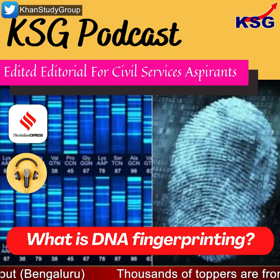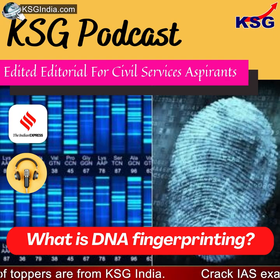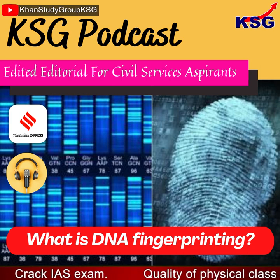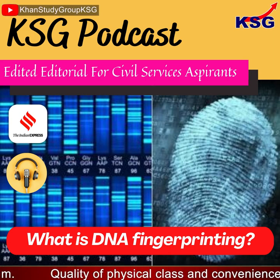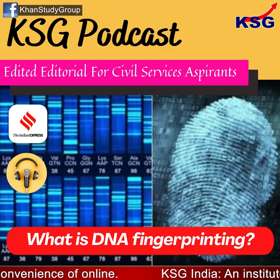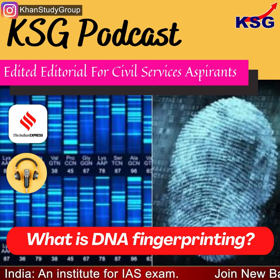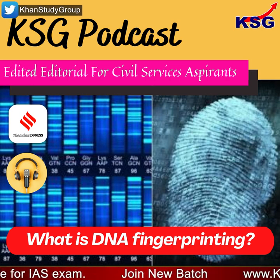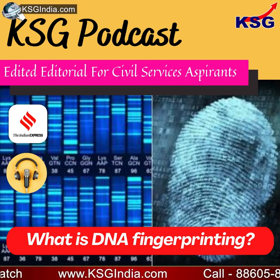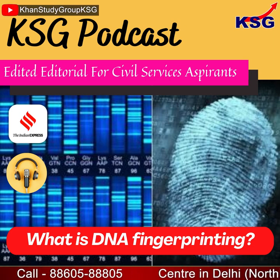Coming to DNA fingerprinting in India: by 1988, Lalji Singh, who had been in the UK from 1974 to 1987 on a Commonwealth Fellowship, developed DNA fingerprinting for crime investigations at the Centre for Cellular and Molecular Biology in Hyderabad. Lalji Singh, who passed away in 2017, is known as the father of DNA fingerprinting in India. In 1989, DNA fingerprinting was first used in a case by the Kerala Police. By the early 1990s, the technology had begun to be used for establishing paternity and linking criminals. From the 2000s onwards, it became a staple in rape cases, where vaginal swab samples were matched with semen samples from suspects.